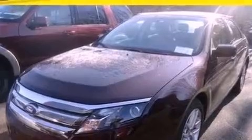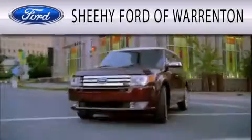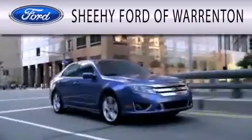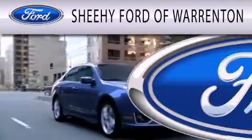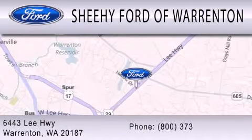Contact us today and schedule your opportunity to see this vehicle in person. Sheehee Ford of Warrington is dedicated to doing everything possible to ensure that the experience you have selecting your next vehicle is as pleasant as possible. We're located at 6443 Lee Highway in Warrington.